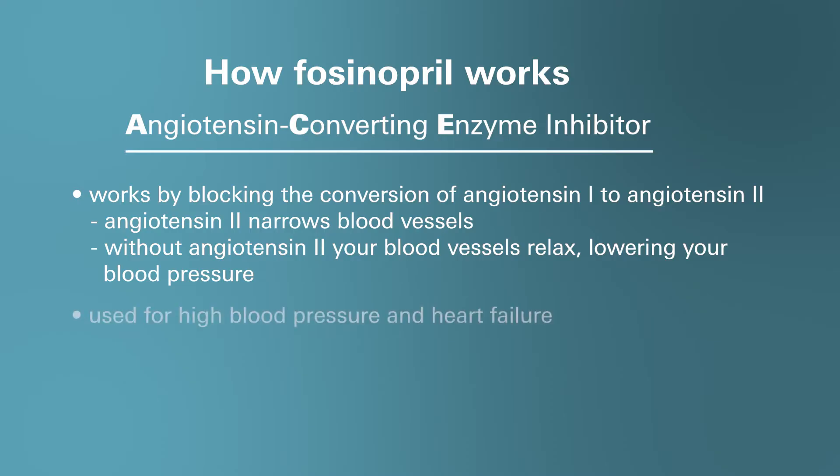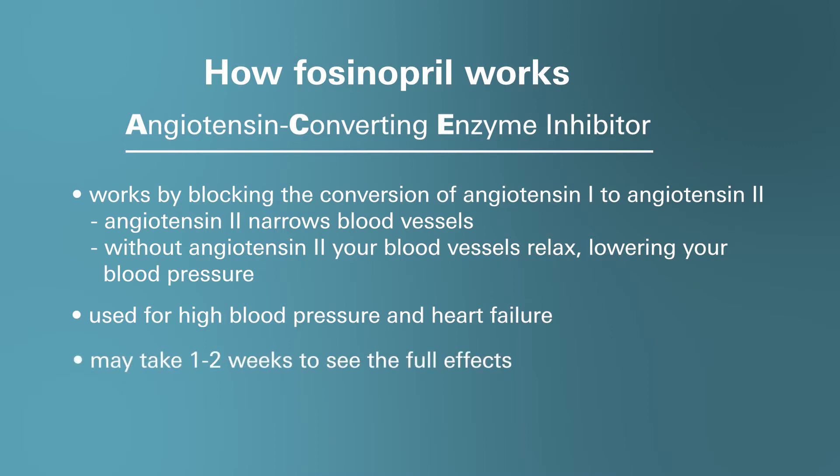Fosinopril is considered a first choice medication used to treat high blood pressure, also known as hypertension, and it's also approved for heart failure. It's important to keep in mind that it may take up to 1 to 2 weeks of taking this medication for it to fully kick in and lower your blood pressure. This medication is available in tablet form in dosages of 10, 20, and 40 milligrams and can be taken by mouth with or without food.